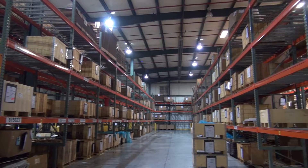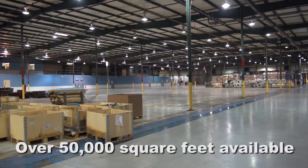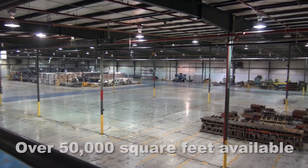At Defiance Integrated Technologies, we want to be your supply partner. In Napoleon, Ohio, we have over 50,000 square feet of manufacturing space just waiting for your business.